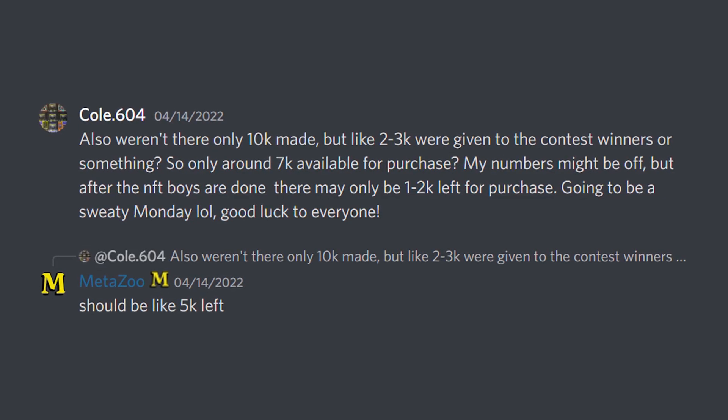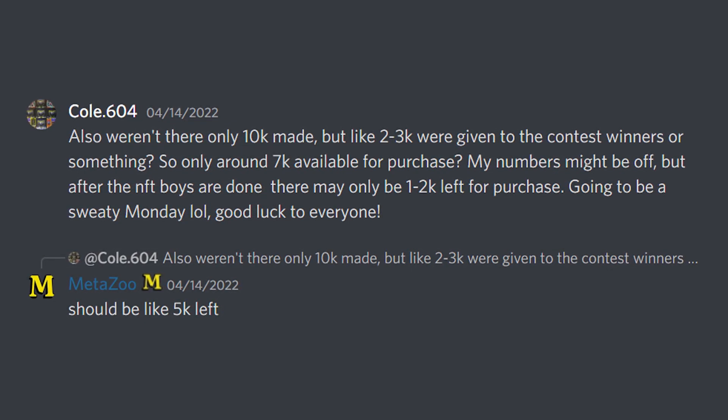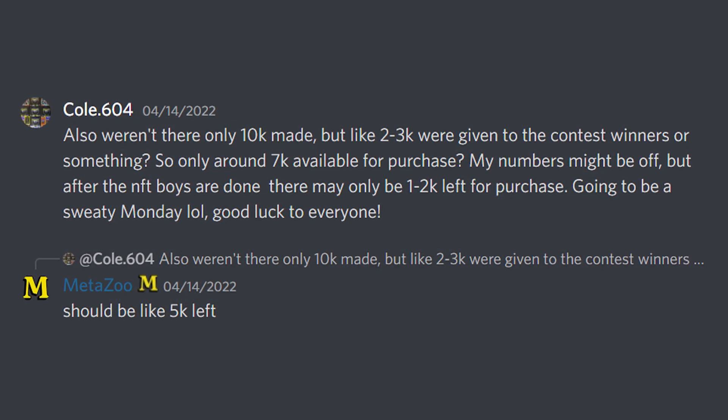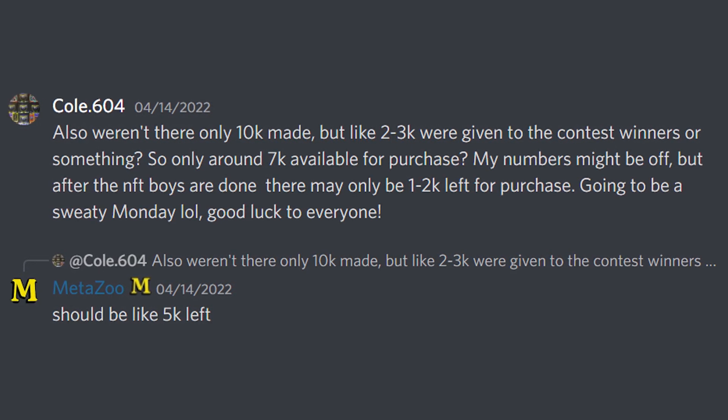It's also worth mentioning that even though the fan art blister packs have a run of 10,000, there are only 5,000 left after the sets that have been given to the artists that won and other giveaways.